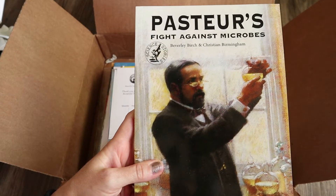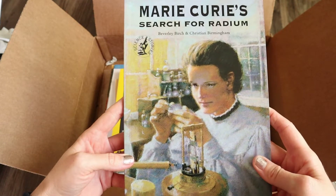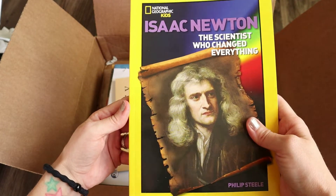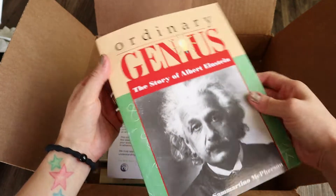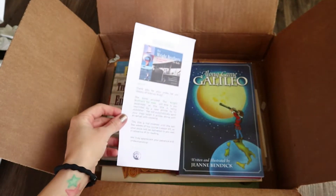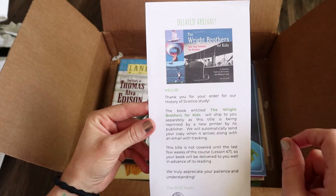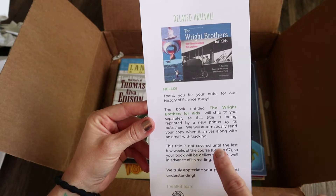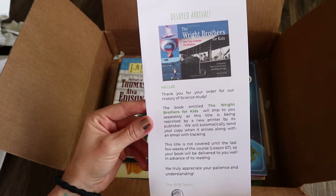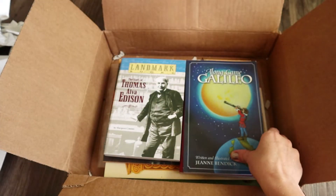The next book is Pasteur's Fight Against Microbes. Then Marie Curie's Search for Radium. Isaac Newton: The Scientist Who Changed Everything. It looks like I have a delayed arrival, so I'll be getting The Wright Brothers: How They Invented the Airplane. It says that's for Lesson 67, so I have time to get it. It doesn't say when it's going to be arriving, so I'll have to keep that set aside.